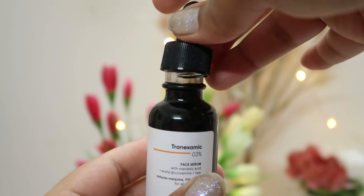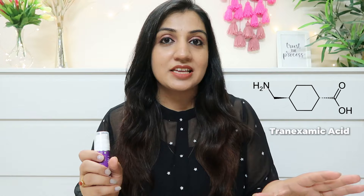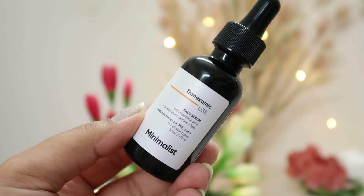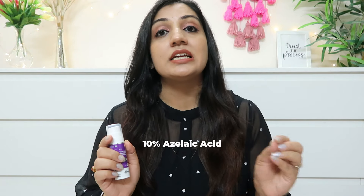The second product is a newly launched product by the brand Dermaco — their Tranzelic Pigmentation Corrector Serum. The name comes from its combination of tranexamic acid and azelaic acid. In my opinion this one is slightly better than the first one. It has 3% tranexamic acid which reduces melanin production, plus 10% azelaic acid. Azelaic acid helps inflamed skin to calm down and keeps acne tendencies in control.